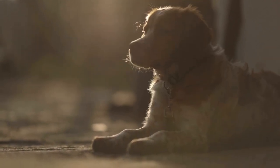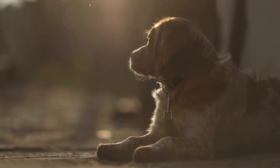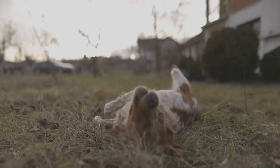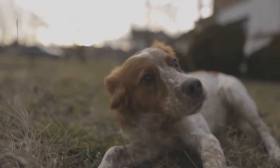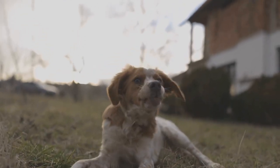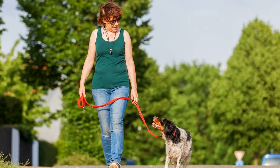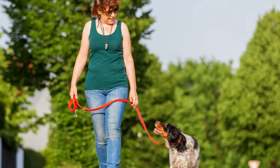In conclusion, providing a balanced and nutritious diet is vital for keeping your active Brittany dog healthy and thriving. Understand their nutritional needs, choose high-quality dog food, establish a feeding schedule, and monitor their weight and health regularly. By following these guidelines, you can ensure your Brittany dog receives the nutrition they need for a happy and energetic life.